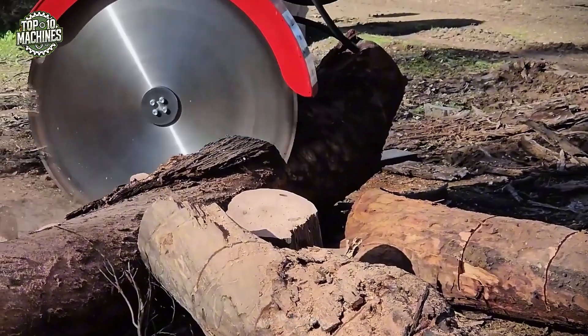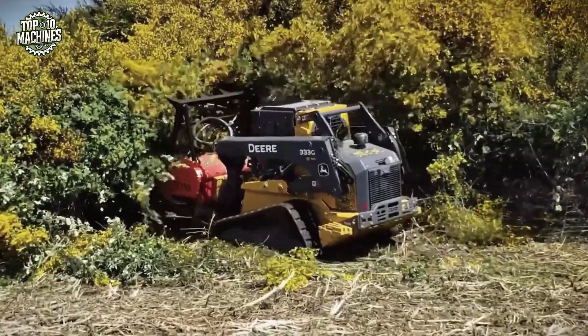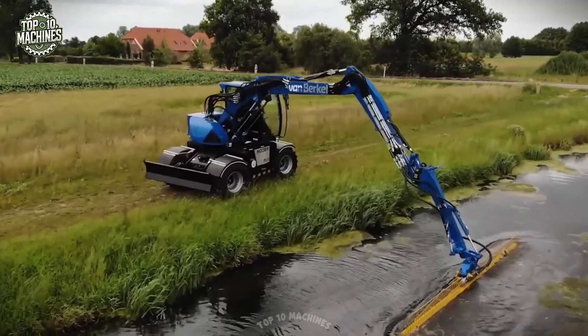This is top 30 industrial machinery and ingenious tools at work — they dominate the job site.